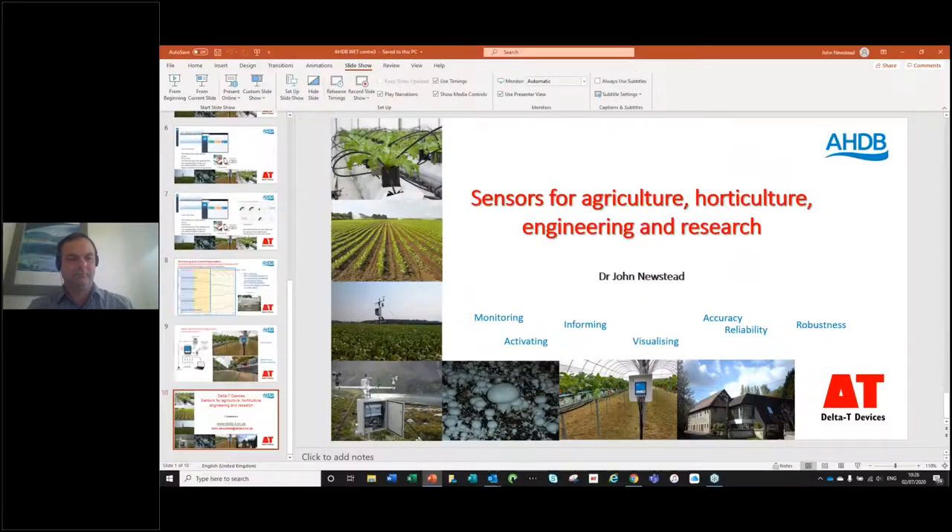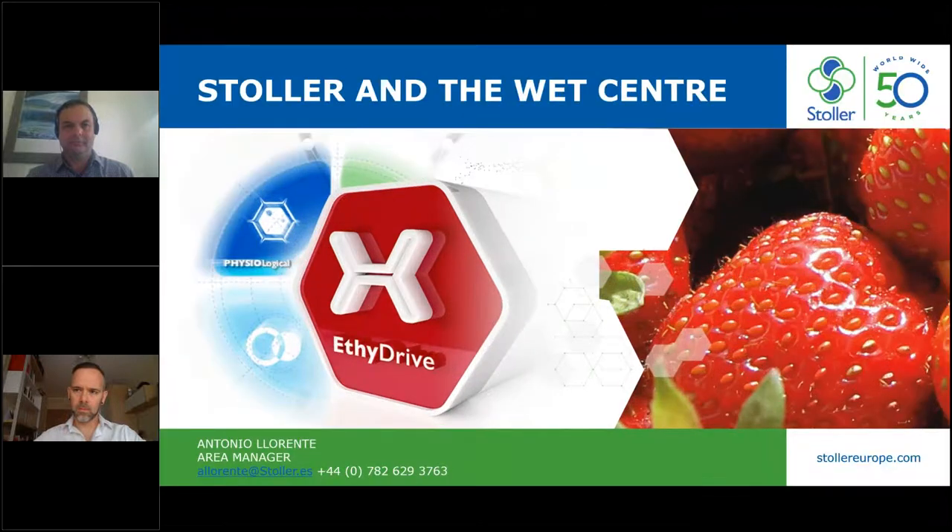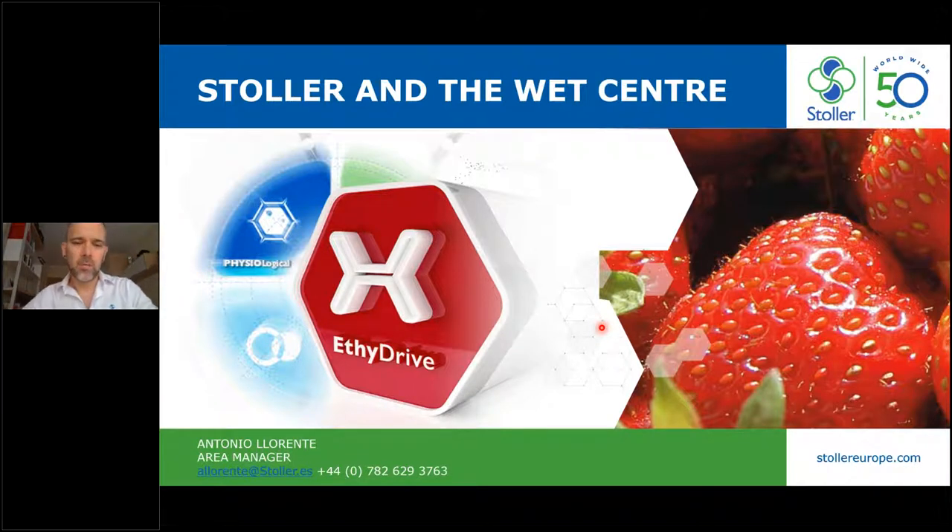We've got to move on to our third funder this morning: Stoller Europe. I'm going to welcome Antonio Llorente, who is possibly known to many of you — he used to work at NIAB EMR in Mark Els's plant physiology team, did his PhD there, and was instrumental in setting up the very WET Centre we're talking about this morning. Good morning everyone. My name is Antonio, and I'm now a manager for Stoller in the UK. I'm going to give you some information about Stoller the company and what we are going to do in the WET Centre and why.